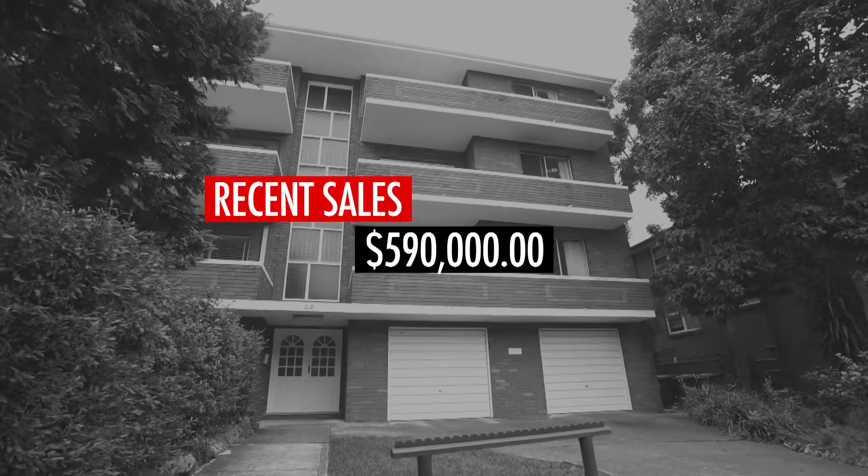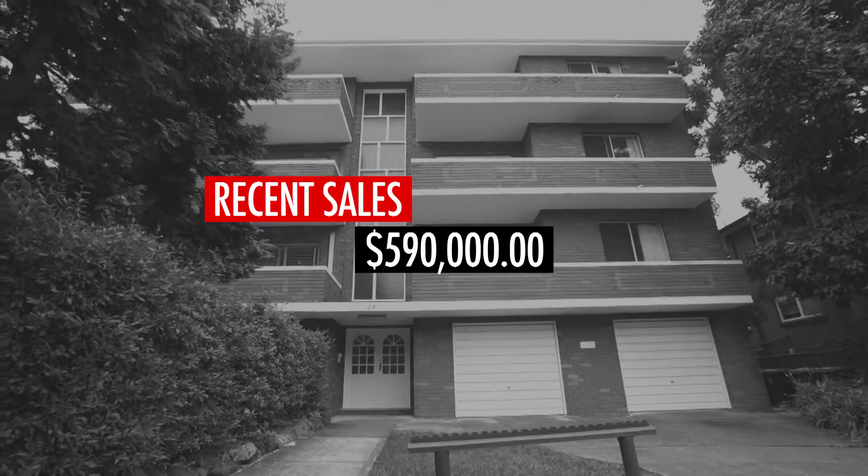This is a great opportunity to buy a unit in this perfect location. If you have any further questions, please feel free to give us a call.